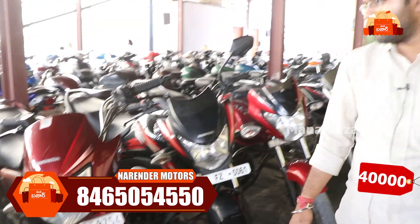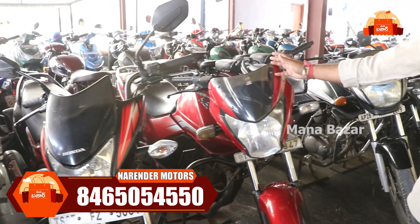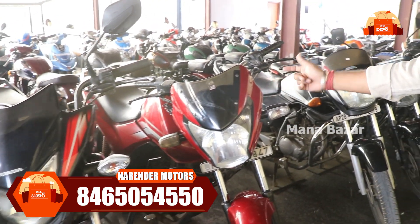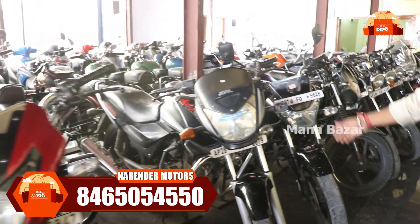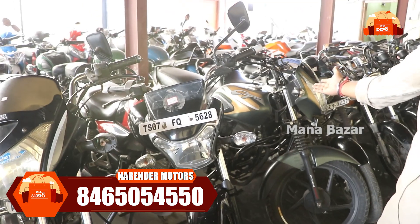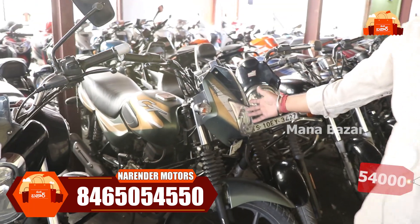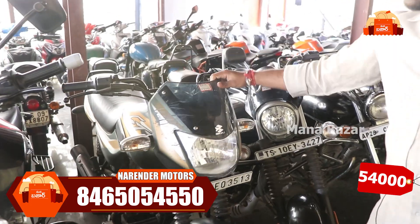We have a CB Shine 2015 model, and a Hero 2017 model at ₹49,000. If you want good mileage, we have the Bajaj CT 110 — a 2019 model at ₹54,000.